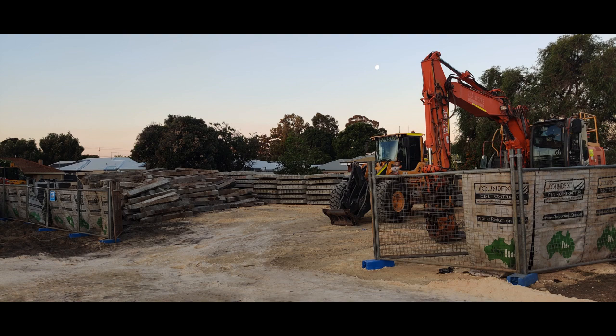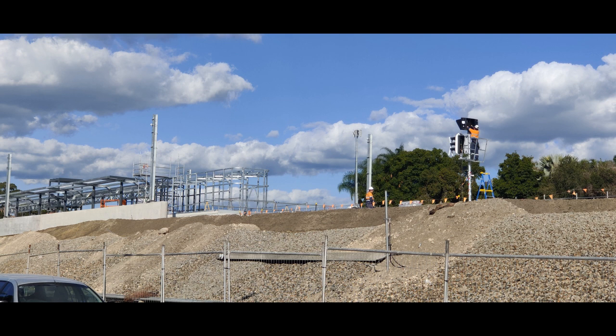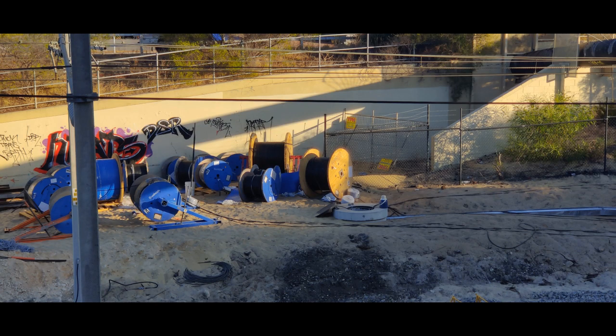One of the things they have to do a lot of is new signaling. This junction is going to have a lot of trains passing through so it's going to be very busy. There are obviously a whole bunch of new signals being installed, and coils and coils of multi-core cable to power and run those signals.